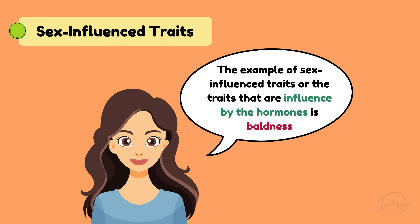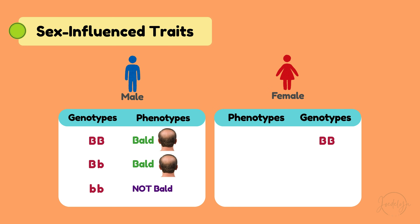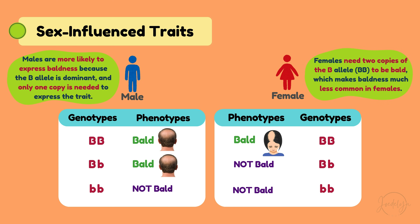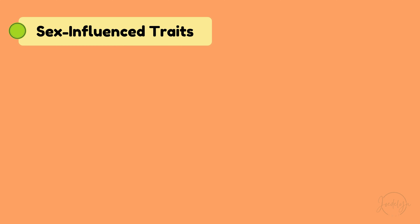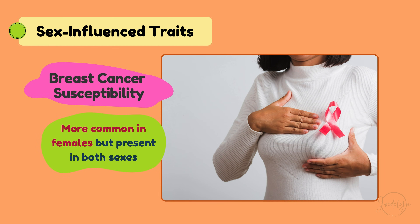An example of a sex-influenced trait is baldness. In males: BB equals bald; Bb equals still bald; bb equals not bald. In females, the B allele is dominant, but females need two copies of the B allele (BB) to be bald, which makes baldness much less common in females. Other examples include aggression, a sex-influenced trait more common in males, and breast cancer susceptibility, which is more common in females but present in both sexes.